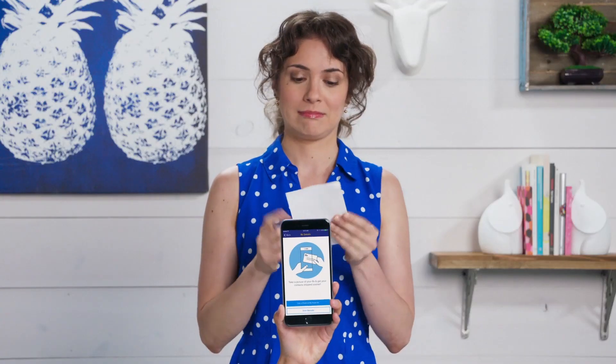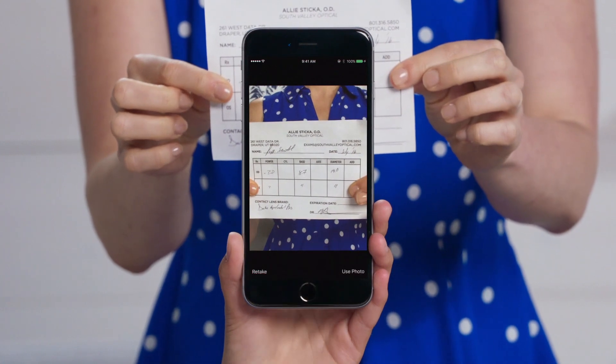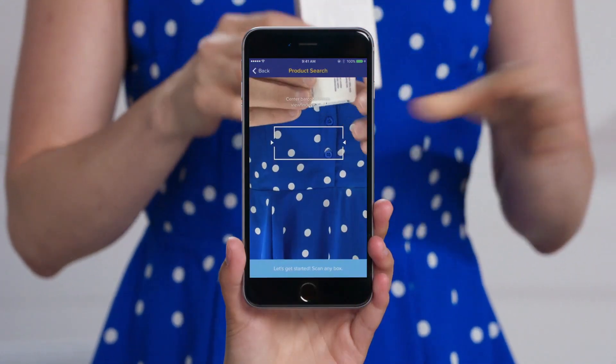No, that — that is a takeout menu. There you go. As we were saying, having your prescription will help your order ship faster. If you don't have your prescription, you can enter the numbers from the side of your box by hand. But the easiest way is to just scan the barcode like so.